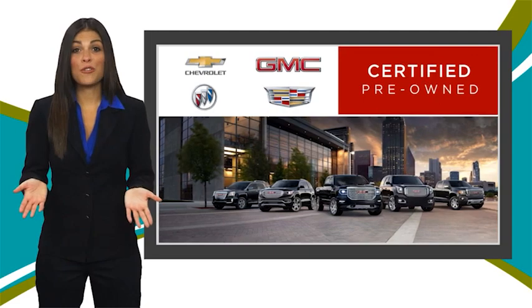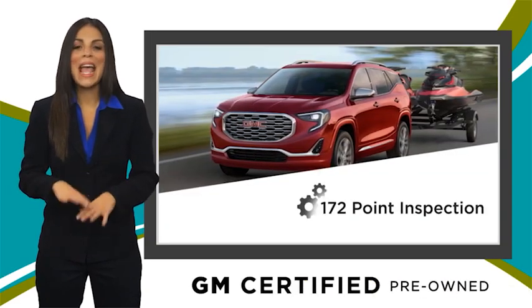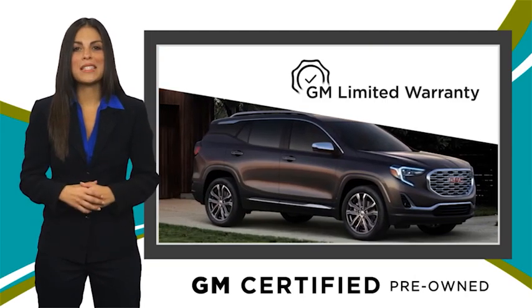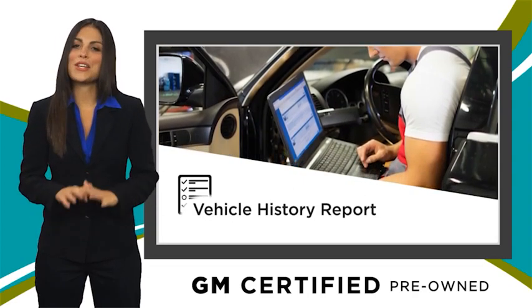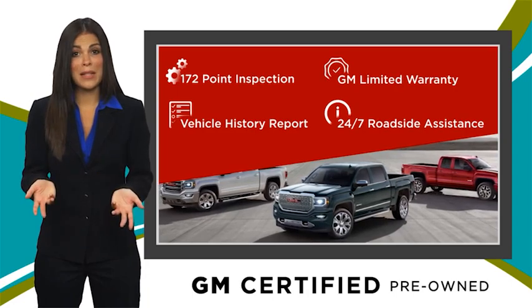A GM Certified Used Vehicle can deliver more satisfaction and certainty than any ordinary used vehicle. With our thorough inspection, GM warranty, free vehicle history report and more, you can expect it all from a GM Certified Used Vehicle. GM Certified means no worries.